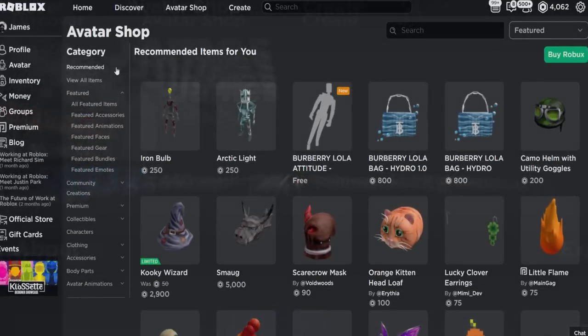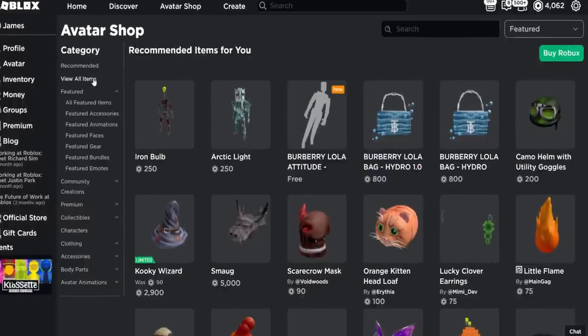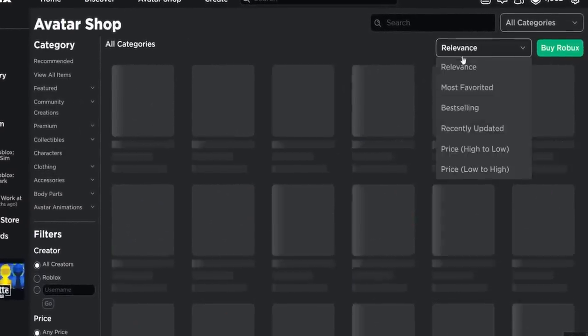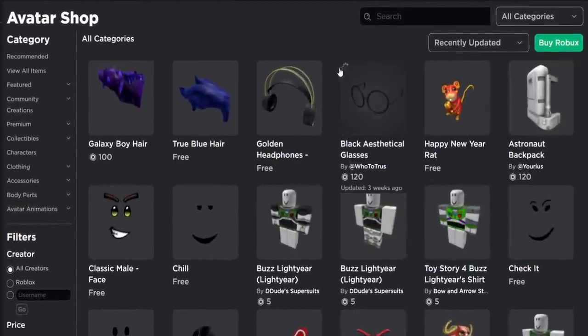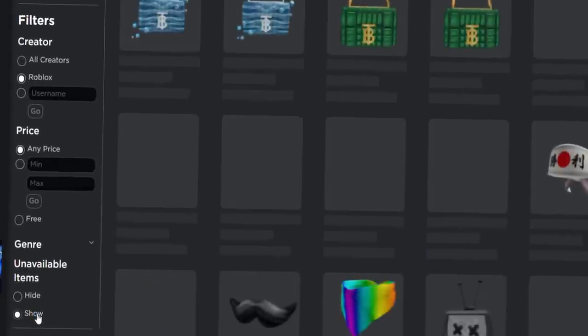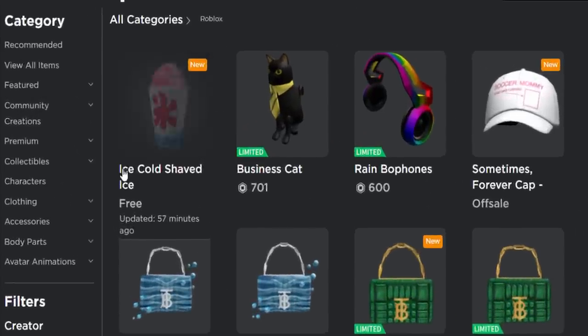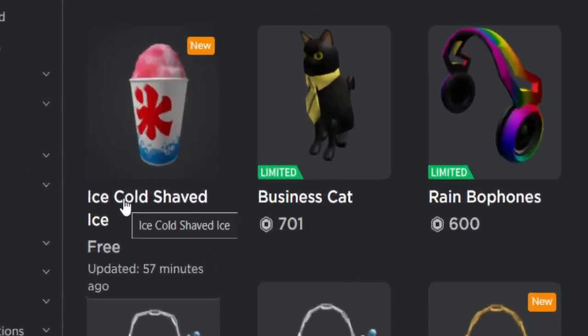I'll be sure to link this accessory down below in the video's description, but if you want to find it for yourself, you can go to View All Items, then go to Recently Updated, go to Creators, select Roblox, and also do Show Unavailable Items just in case it's not showing up. Then if you scroll to the top, here it is — updated 57 minutes ago.